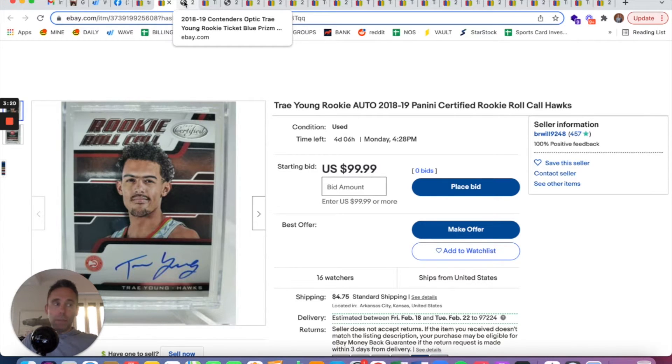We'll probably start to see more and more sticker autos going forward. A player like Trey Young, who was a rookie back in 2018-2019, may be a better play for on-card autos. For LaMelo Ball or Anthony Edwards, you would only see on-card autos in high-end releases like Flawless, Immaculate, and National Treasures — and maybe some other releases. But for guys from earlier years, the supply chain was flowing better and you could get cards already made in front of guys like Trey Young to sign.